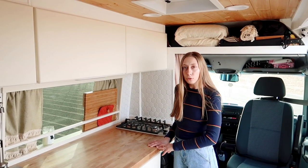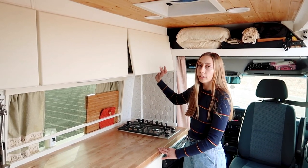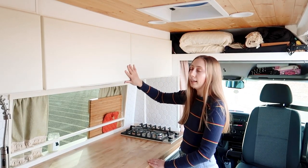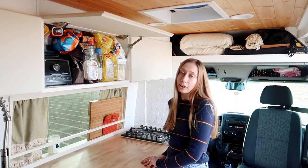We also have two overhead cabinets for the kitchen. The first one holds our plates, coffee pot, cups, and bowls. The second one holds the rest of our food along with our blender.